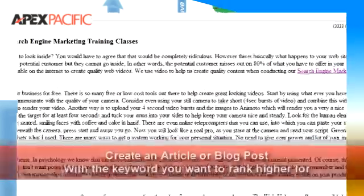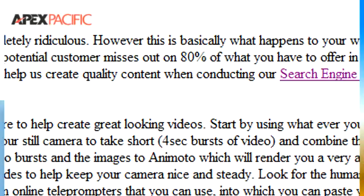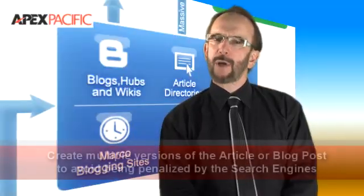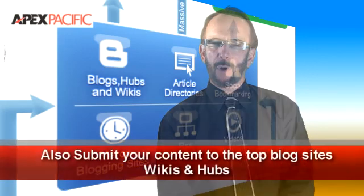Here are eight steps to follow which will get you quality backlinks from social media sites. Step one: create an article or blog post with the keyword that you want to rank higher for. Step two: create multiple versions of the article or post to avoid being penalised by the search engine for duplicate content. Step three: submit them all to the major article directories. Step four: submit them all to the top blogs, wikis, and hubs.